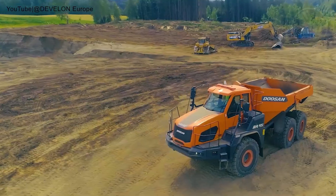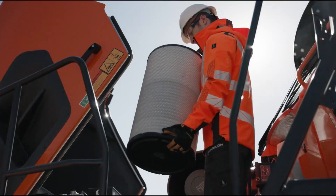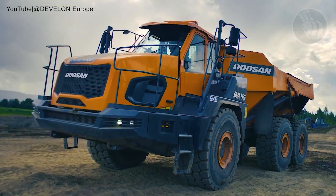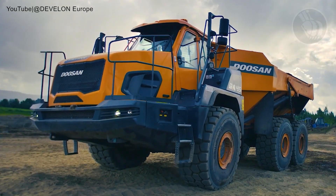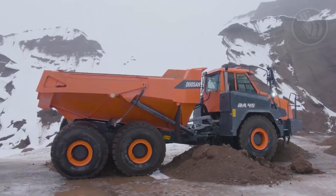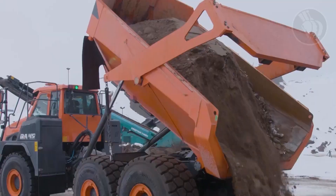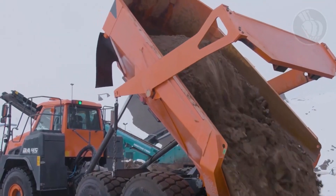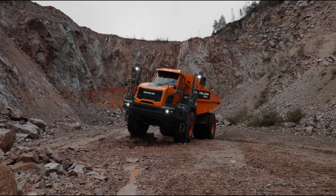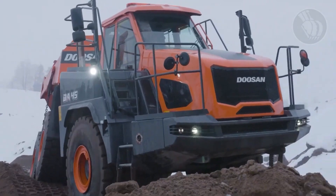The DA45 is also equipped with a limited slip differential, improving control and maintaining grip when terrain gets slippery. Handling remains steady and responsive regardless of conditions. The hydro-gas front suspension softens the ride, while its self-leveling feature adds balance and safety. Despite its size and strength, the truck remains practical — with an overall width under 12 feet, it can be easily transported between job sites without special permits.